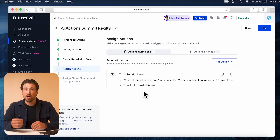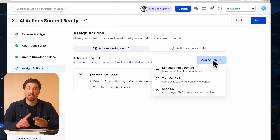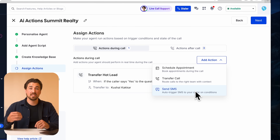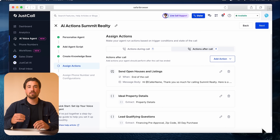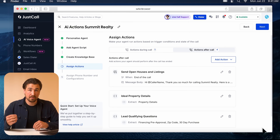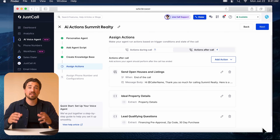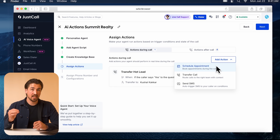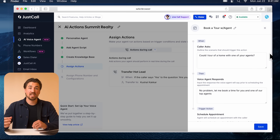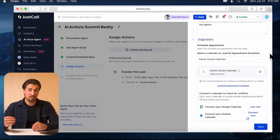I also want to send a follow-up text after the call ends to showcase open houses and latest listings — so we select 'Send SMS' and customize the message. And finally, if the caller asks to book a tour of one of the homes, I want them to be able to do it directly over the phone and book it onto the agent's calendar. We set that up by clicking 'Schedule Appointment,' and now the AI voice agent can provide available time slots and send confirmation and reminder emails.